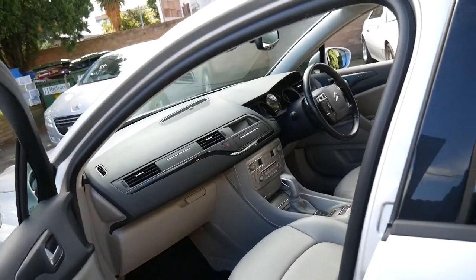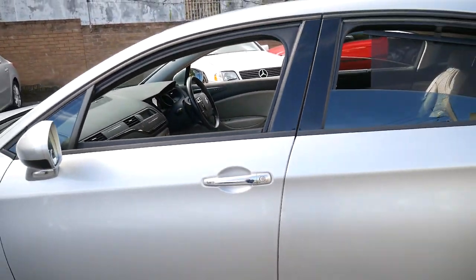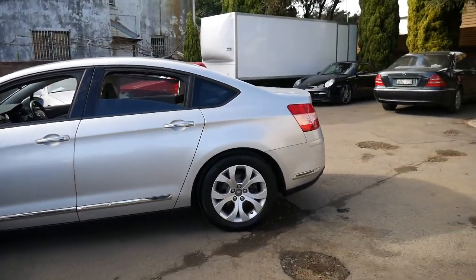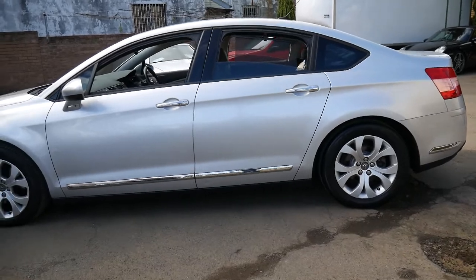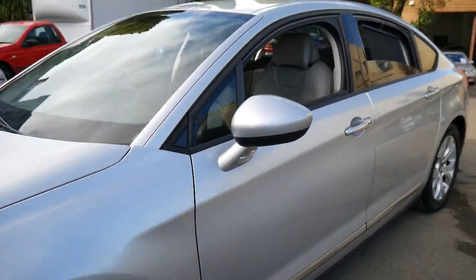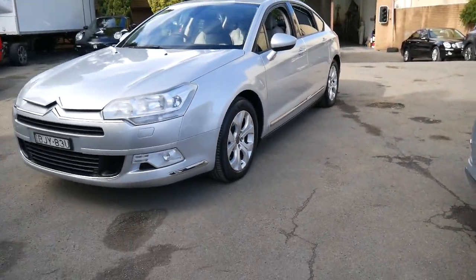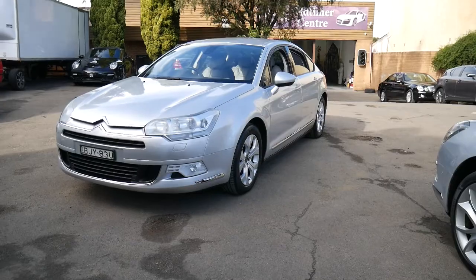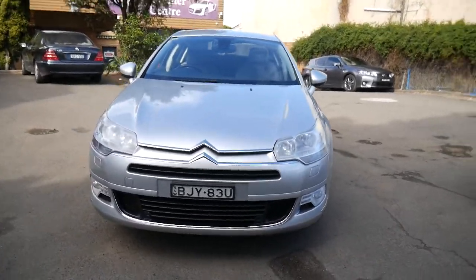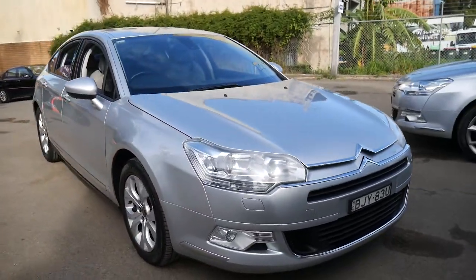I'd actually go so far as to say nothing drives like a Citroen C5 with the hydraulic suspension, even when you compare it to an S-Class Mercedes-Benz with the air pneumatic suspension. They're reliable, economical, safe, and they drive incredibly well. To be able to buy a Citroen C5 diesel with 46,000 kilometres for this price is certainly very good buying.